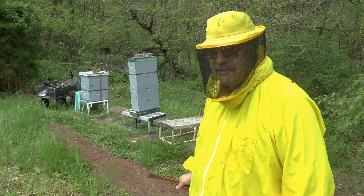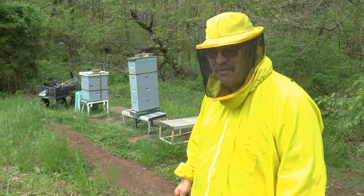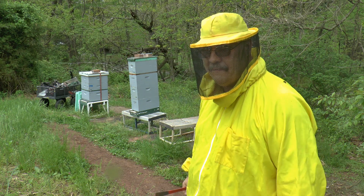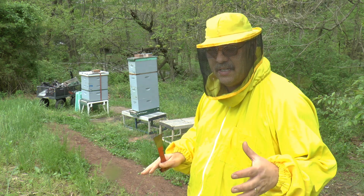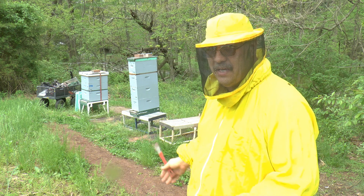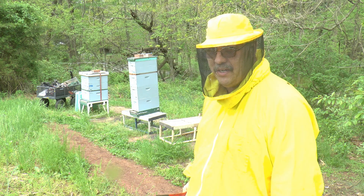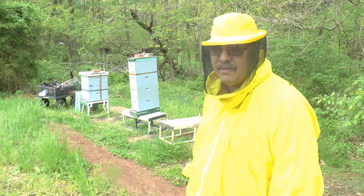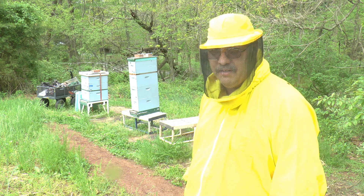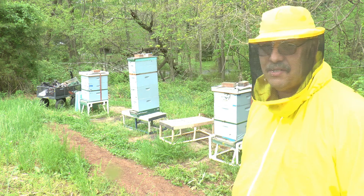It is absolutely full of bees. All of these boxes are so full and there are queen cups throughout all the boxes. Within the next week, queen cups will be populated and these hives would swarm. I'll be back next weekend to do some form of split — that's what I want to do with these hives.